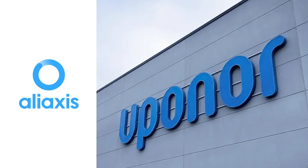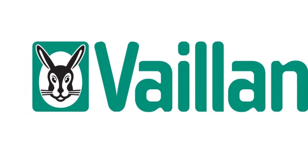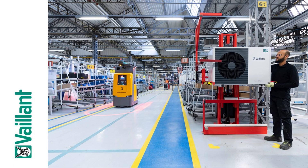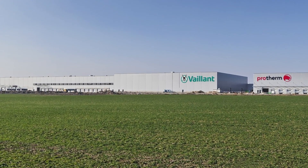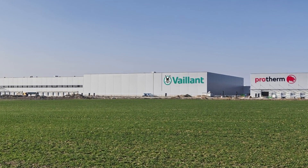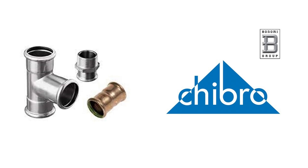Aliaxis's stake in Uponor exceeded the 5% threshold. Aliaxis SE is a Belgian group of companies specializing in polymer solutions in the field of heating and water supply. Viessmann Group is putting into operation its new mega-plant for the production of heat pumps in Senica, Slovakia. From May 2023, the new 100,000-square-meter factory will exclusively produce heat pumps, with an annual production capacity of 300,000 units. Bonomi Group acquired the manufacturer of metal pipe press systems Chibro SRL.